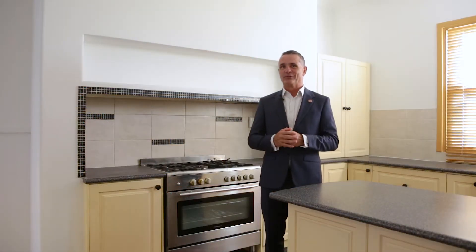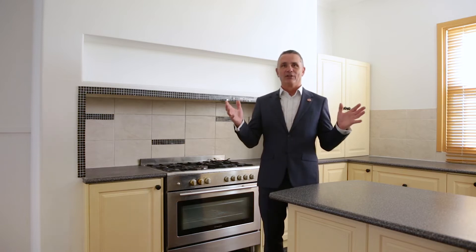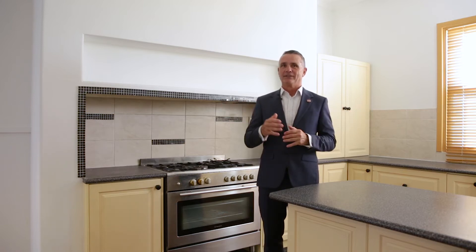Hi, welcome back. Hope you've enjoyed your tour of 13 Tourac Road in Rivervale. As you can see, huge rooms all around, plus you've got unlimited potential with the backyard as well. For more details about the property, please call my mobile.